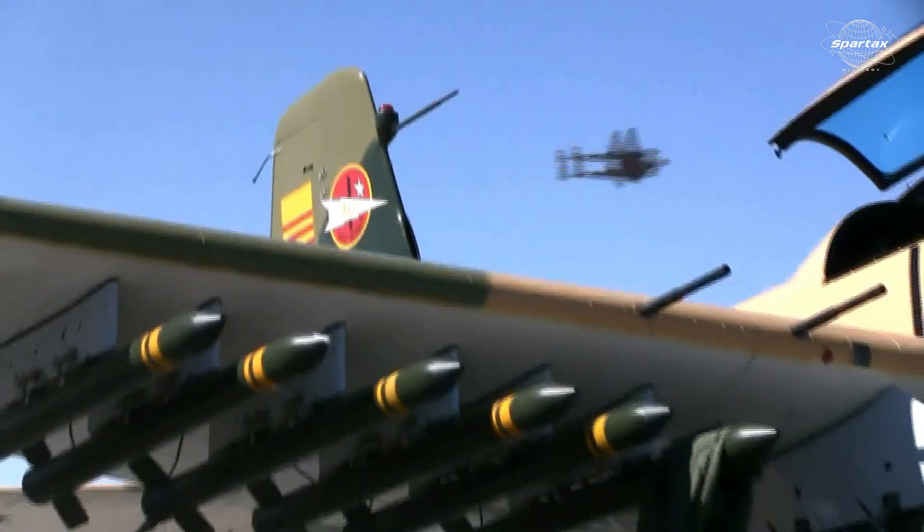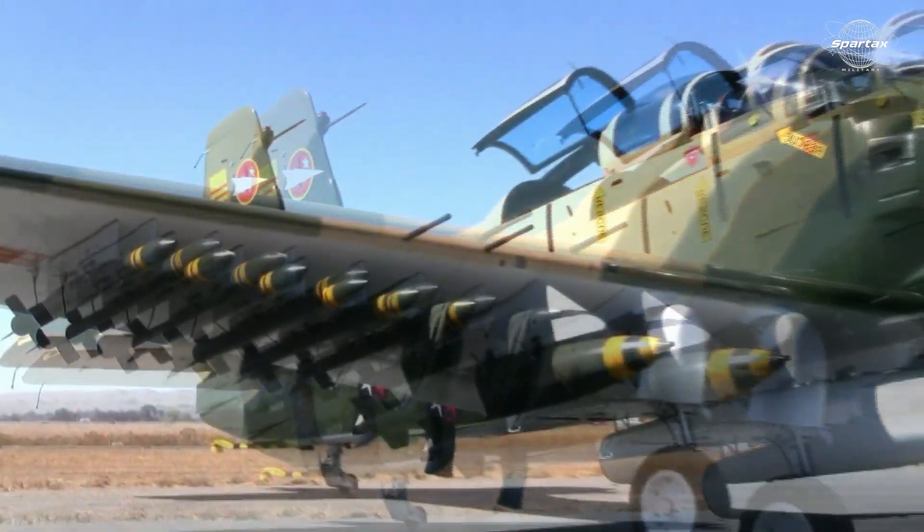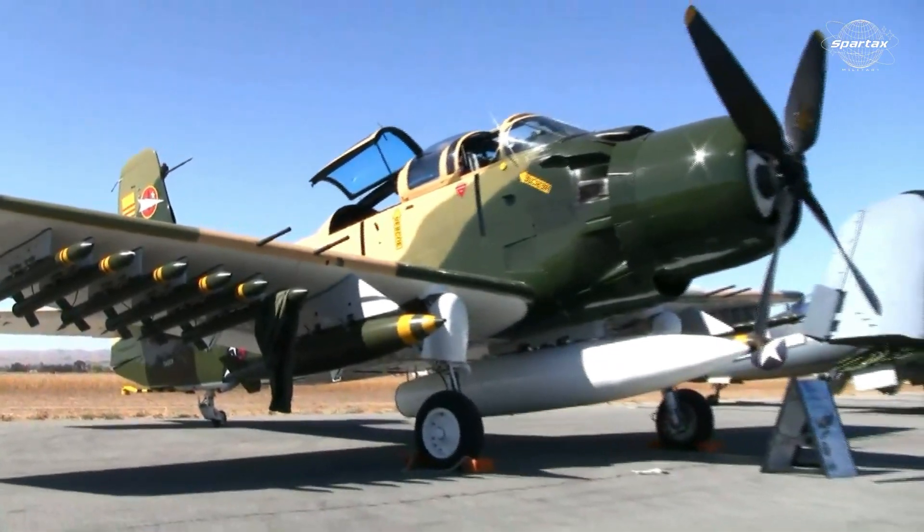The A1 Skyraider's weaponry includes four 20mm cannons, and an incredibly large capacity of up to 3,600 kg for carrying several kinds of bombs, including smart bombs and FFAR — folding fin aerial rockets — equipped with missiles.